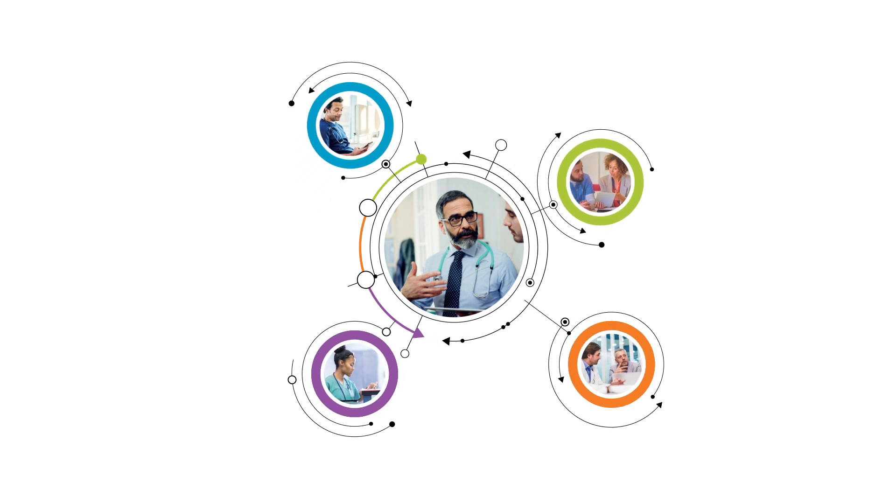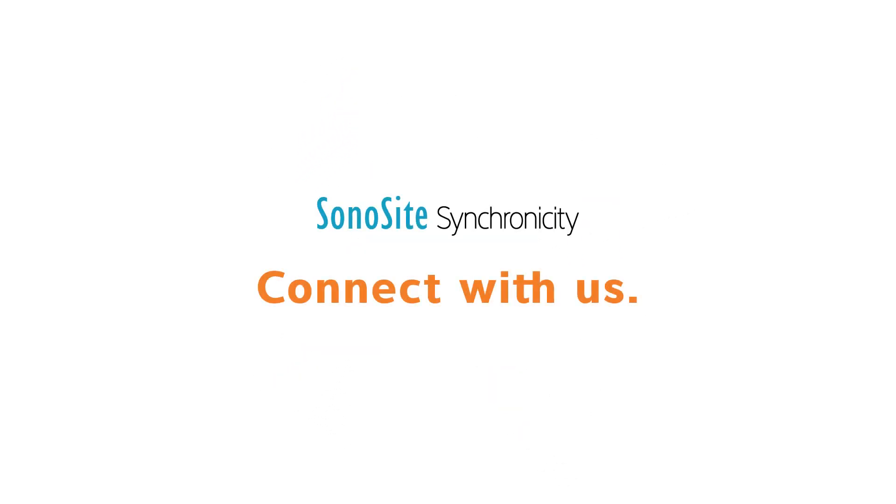Less screen time, more patient time. Sonosite Synchronicity Workflow Manager.